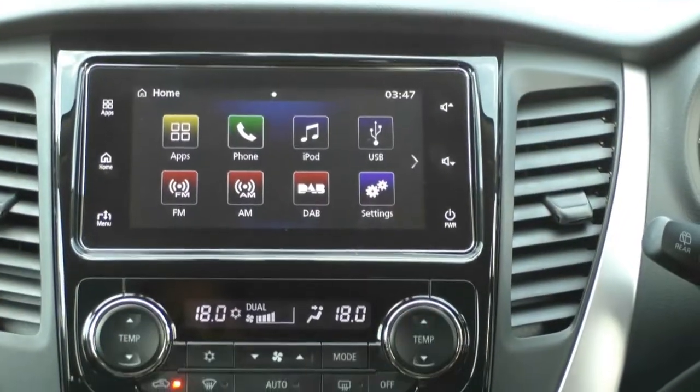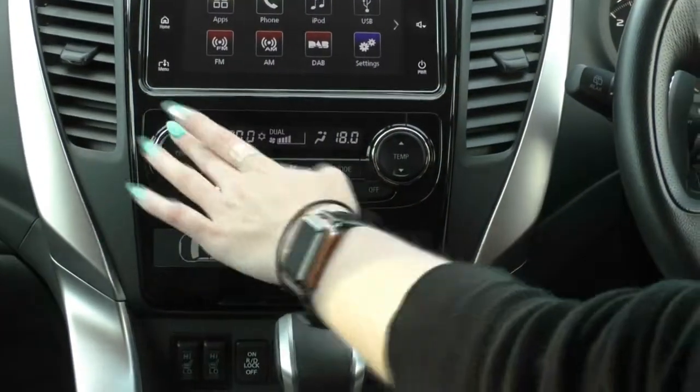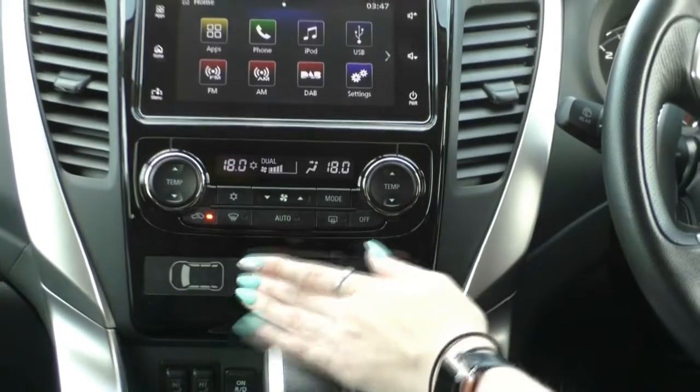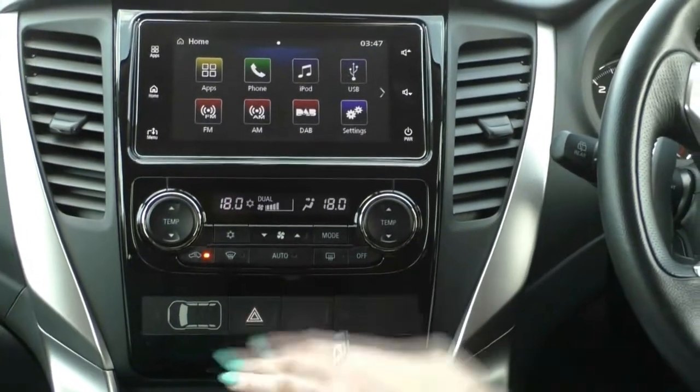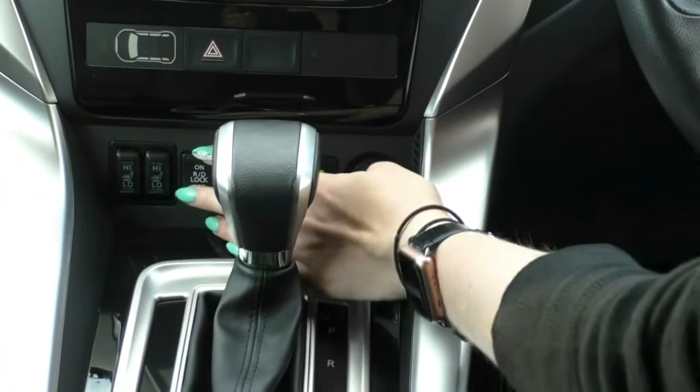Just below that you do have dual zone climate control, so if I wanted to be a different temperature to my passenger it's nice and easy to do so. You do have your hazards button front and centre there, seatbelt warning alarm, heated seats for the front seats, and rear diff lock on and off.